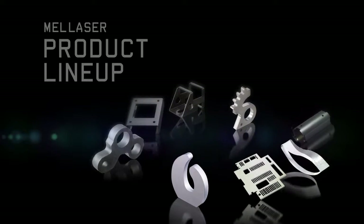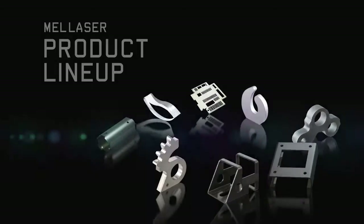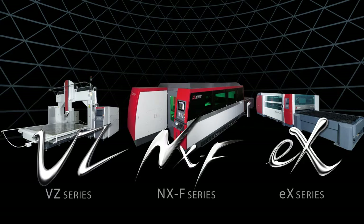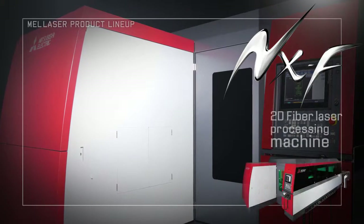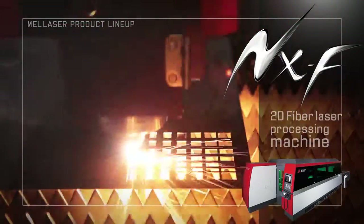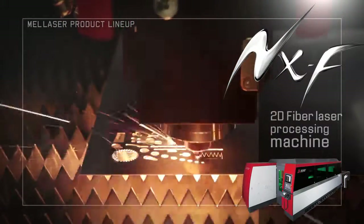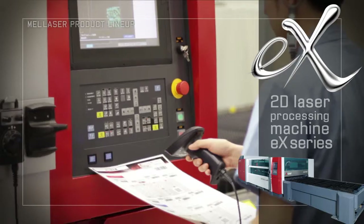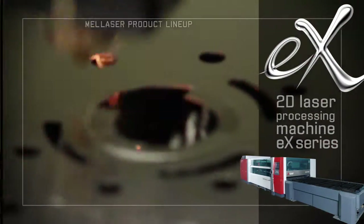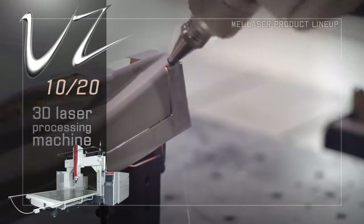Mitsubishi Electric has developed a broad range of laser processing machines in order to meet the progressive needs of our customers. Our product lineup includes 2D laser processing machines, such as the Ultra High Speed Fiber Laser Processing Machines NXF Series and Global Standard EX Series, as well as High Speed, High Accuracy 3D Laser Processing Machines.